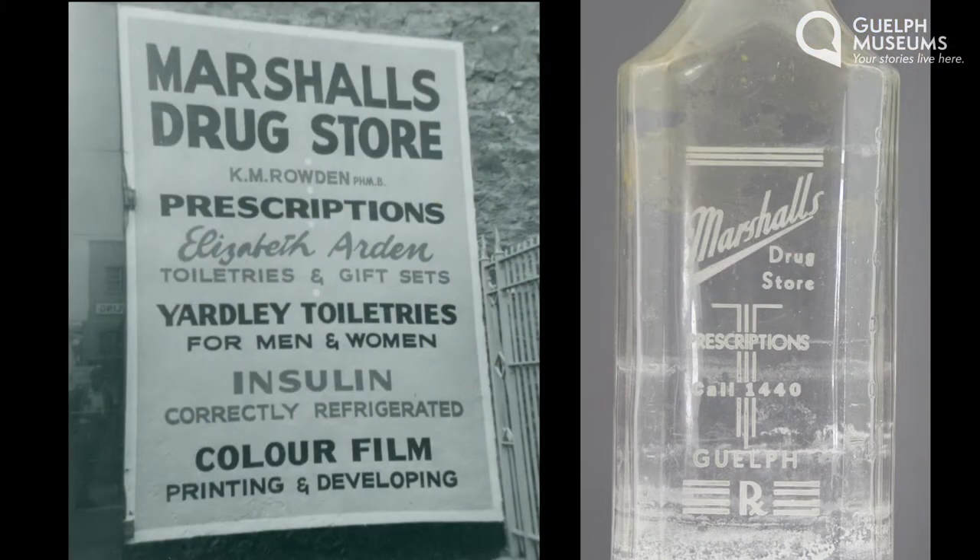Elizabeth and George had at least seven children: Agnes, Alexander, George, James, Robert, John, and Annie. They lived on Harrison Avenue here in Guelph. She died on March 7th, 1935, and is buried in Woodlawn Cemetery. Their son George would go on to own Marshall's Drug Store, which was located at 134 Wyndham Street, right beside the post office downtown.